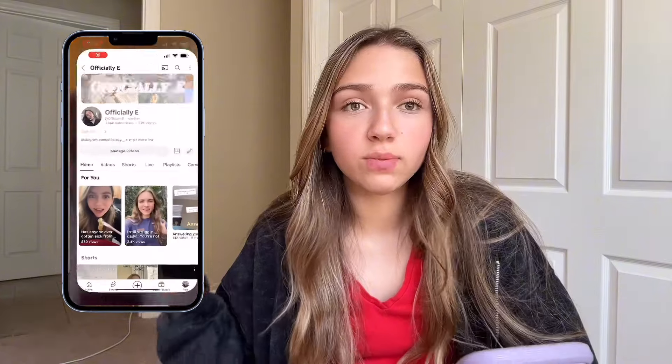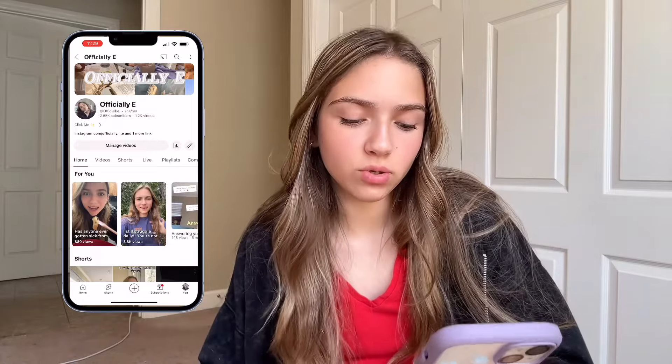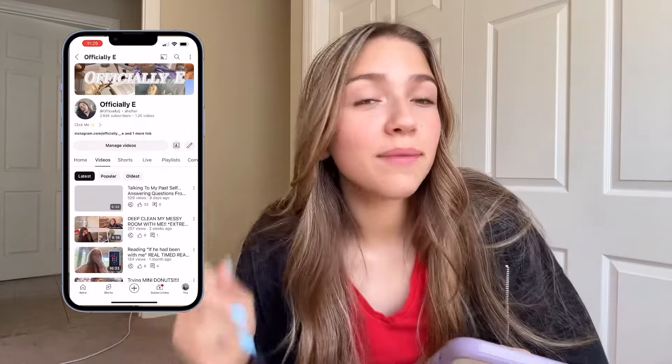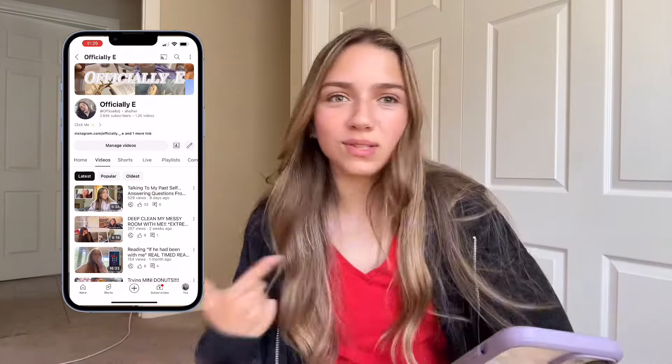Then we have YouTube. I'm sure if you're watching this, you obviously know what YouTube is. Obviously love YouTube — it's where I post all my videos. If you haven't subscribed, you definitely should because I'm posting more content every single Tuesday — long videos. And I post shorts every single day. So join the fam.